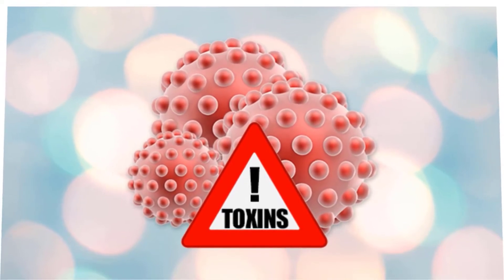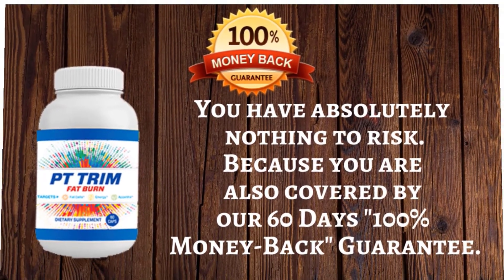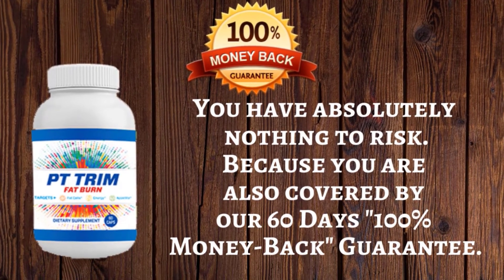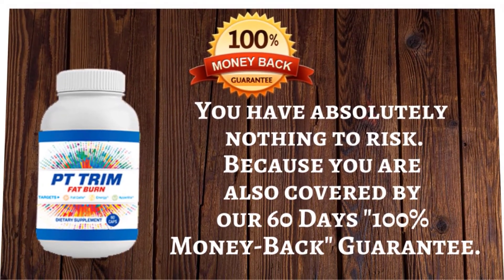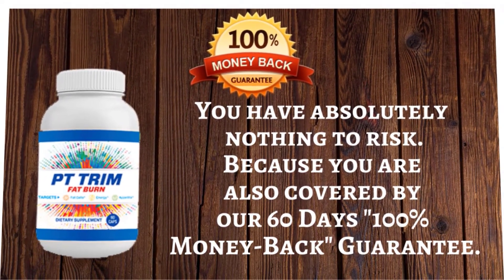PT Trim Fat Burn also helps control your appetite and curb your cravings to help you realize your weight loss goals. It is backed by a 60-day refund policy — if you're unhappy with the results for any reason, you can request a complete refund on your purchase within 60 days with no questions asked.